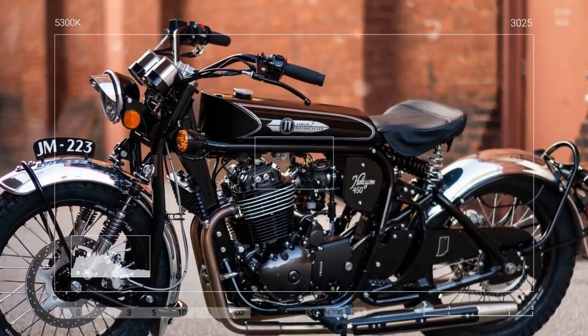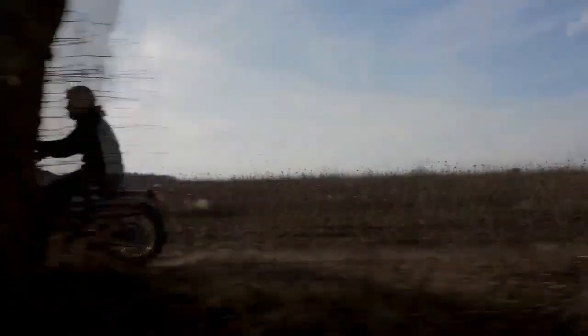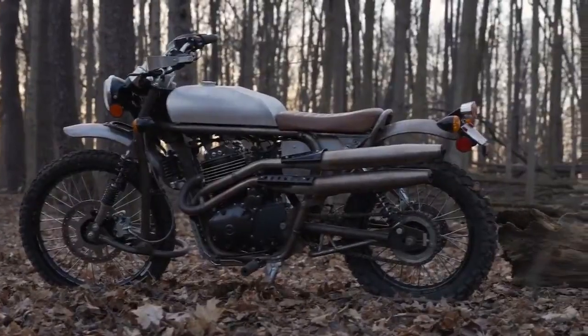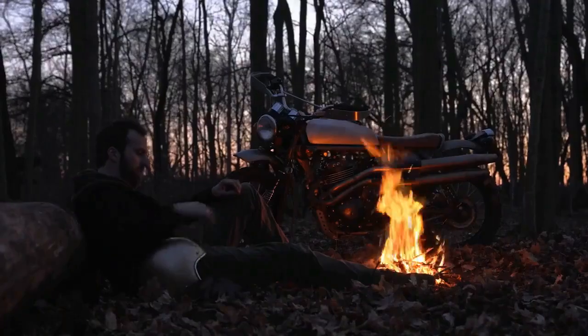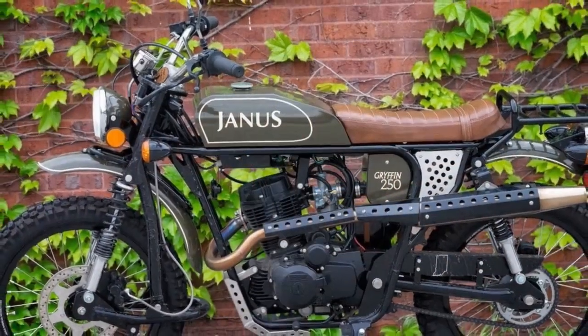Customization is a hallmark of Janus Motorcycles, and the Griffin 450 continues this tradition with a plethora of options ranging from color schemes to accessory choices. Motocross footpegs, a protective headlight cage, pannier racks, highway bars, a sturdy skid plate, and a passenger seat are among the available accessories.